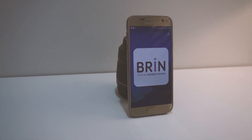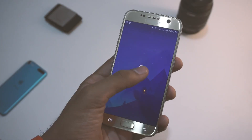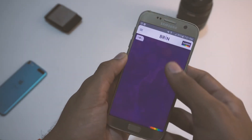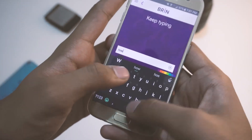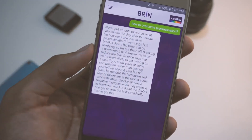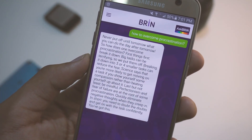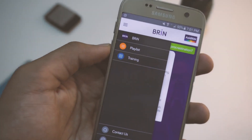Kicking this list off is Brin Business Advisor. Brin is a virtual assistant that aims to give you advice on all things business. After installing the app and doing a brief introduction, you can ask Brin just about any business-related question you want — be it simple questions like who is the CEO, or complex ones like how to overcome procrastination. Brin currently knows answers to 5,000 plus questions, with more to come, say the developers.